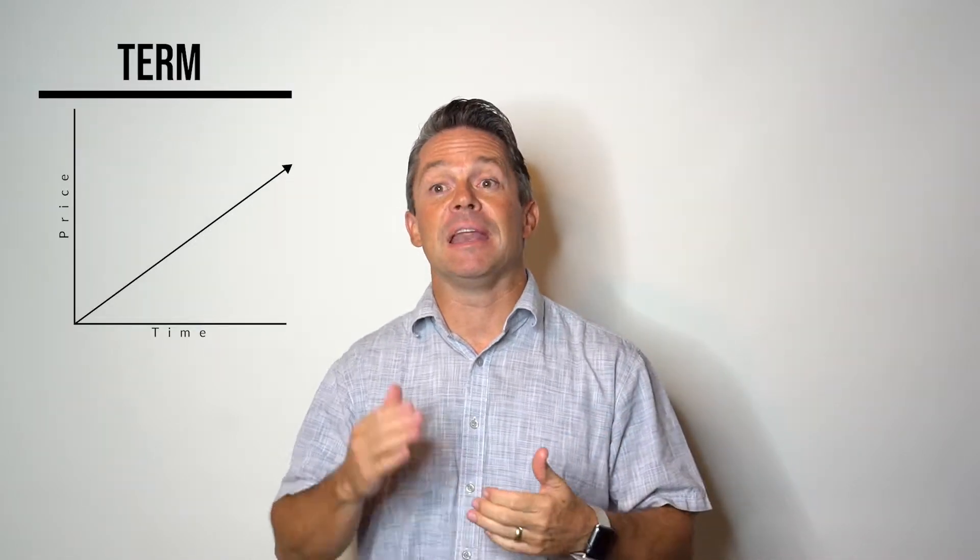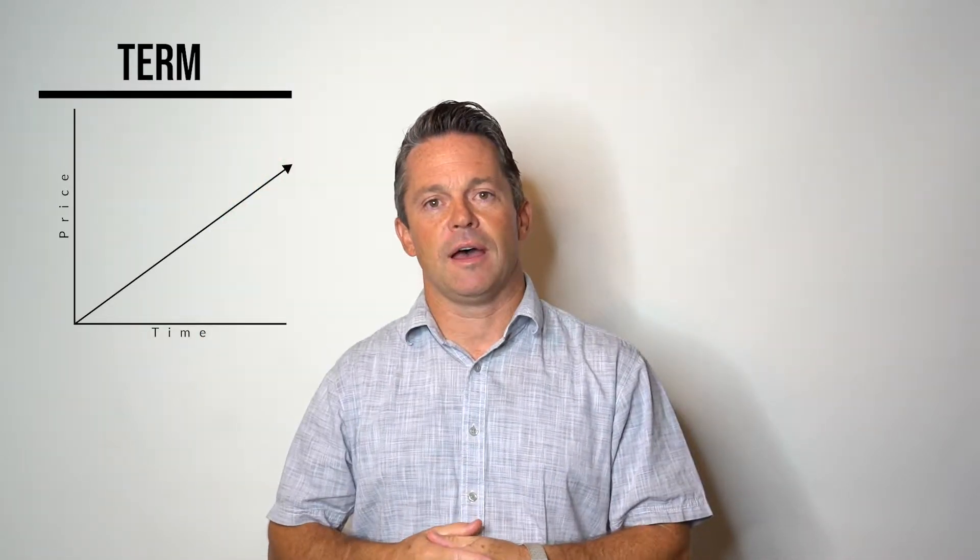So I guess three types. The term product is usually very inexpensive in the beginning, but the premium increases and grows as you get older. A permanent product will remain level with constant premiums — it's more expensive early on, but the premiums stay the same as you get older.